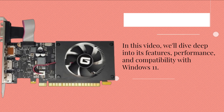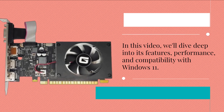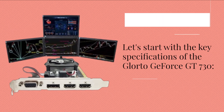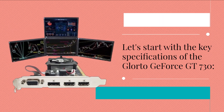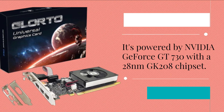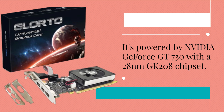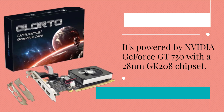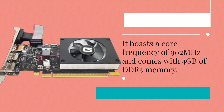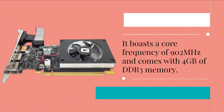In this video, we'll dive deep into its features, performance, and compatibility with Windows 11. Let's start with the key specifications of the Glortu GeForce GT 730. It's powered by NVIDIA GeForce GT 730 with a 28nm GK208 chipset, boasting a core frequency of 902 MHz and 4GB of DDR3 memory.